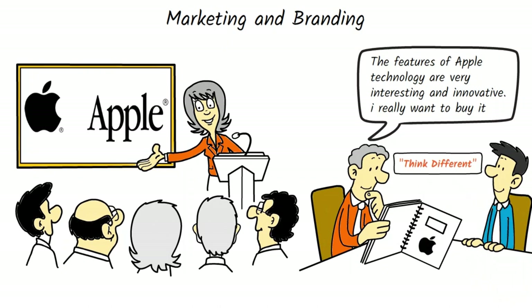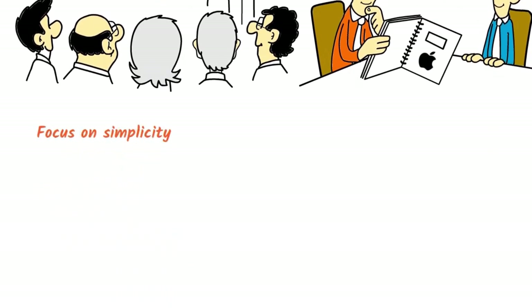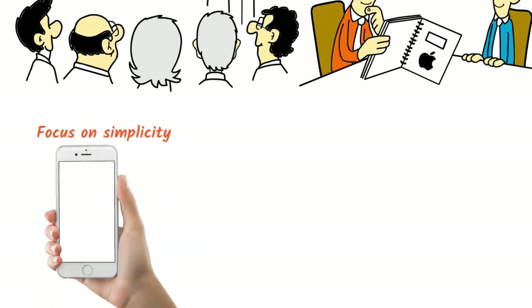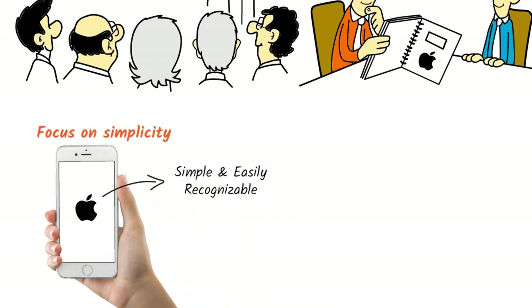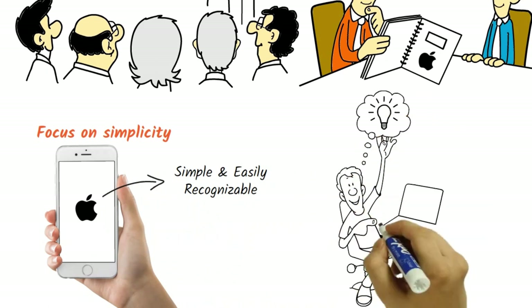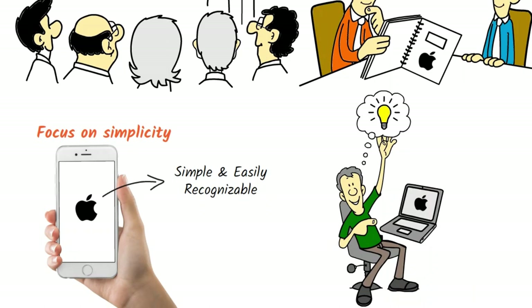One of the key aspects of Apple's branding strategy is its focus on simplicity. Apple's products are known for their clean, minimalist designs, and this aesthetic is reflected in the company's branding as well. Apple's branding materials, such as its logo and advertising, are designed to be simple and easily recognizable. This has helped to create a strong brand image that is associated with quality, innovation, and simplicity.